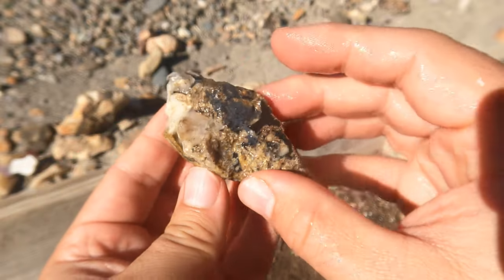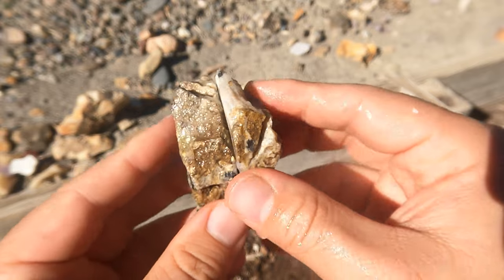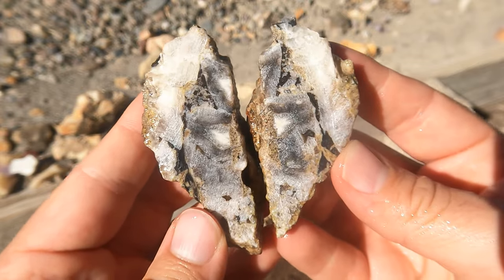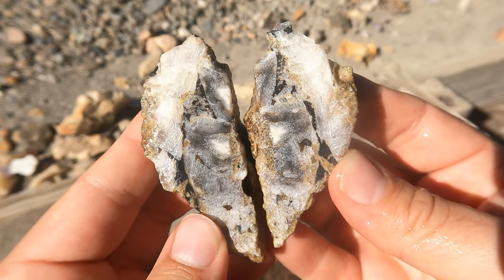Here's some more black agate from Levan. Didn't realize I was going to cut so much Levan black agate today. And calcite — you got that calcite in different patterns in there. That makes it look very different.